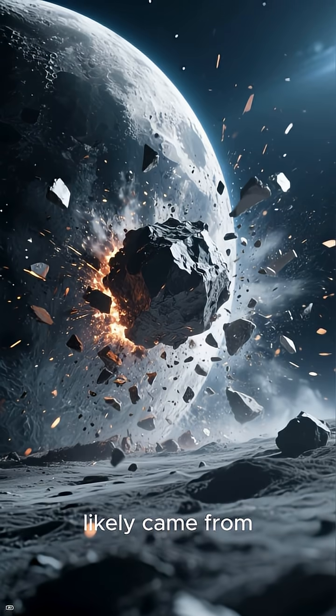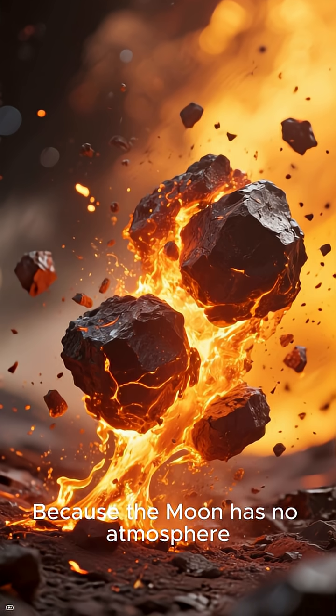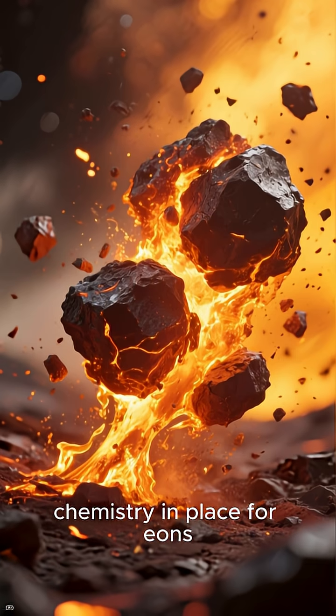These grains likely came from a C.I. type asteroid that slammed into the moon billions of years ago. Because the moon has no atmosphere, the impact melted and then rapidly cooled the meteorite, locking its chemistry in place for eons.